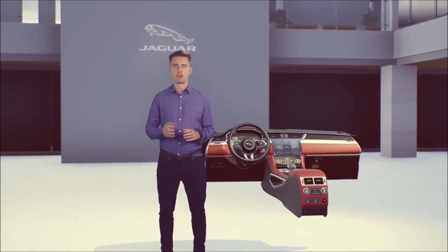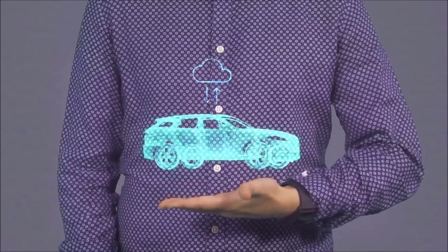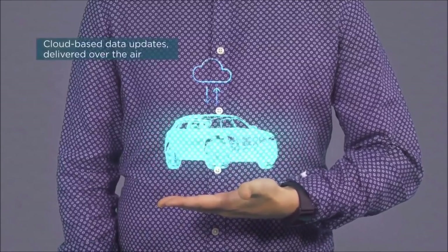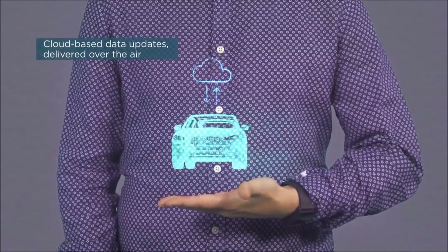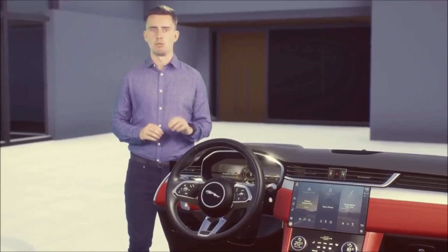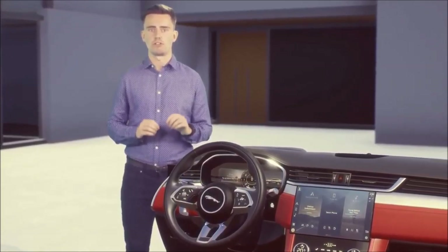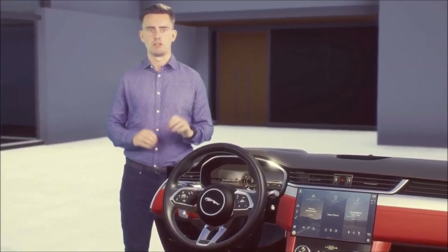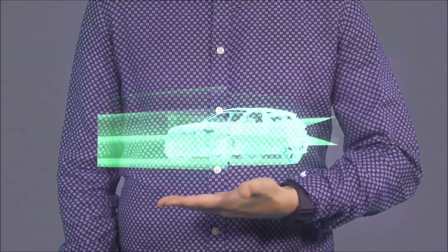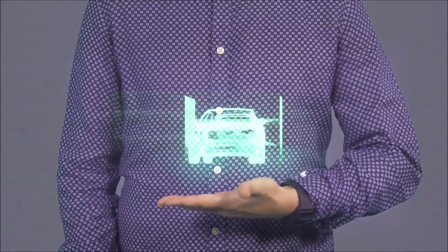Being ready is also about being up to date. You'll always be able to access the latest version of Pivi Pro thanks to software over-the-air updates. We create a digital twin of your vehicle in the cloud to know when updates are available, and you can schedule updates at a time convenient to you, delivered for free. Pivi Pro is more than infotainment — it's also your central interface for all driver assistance features.